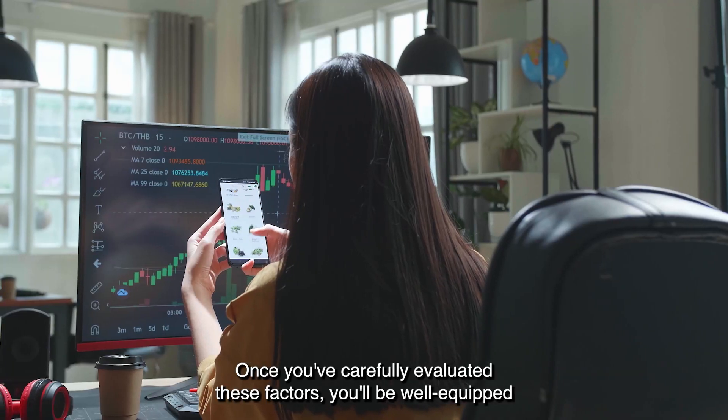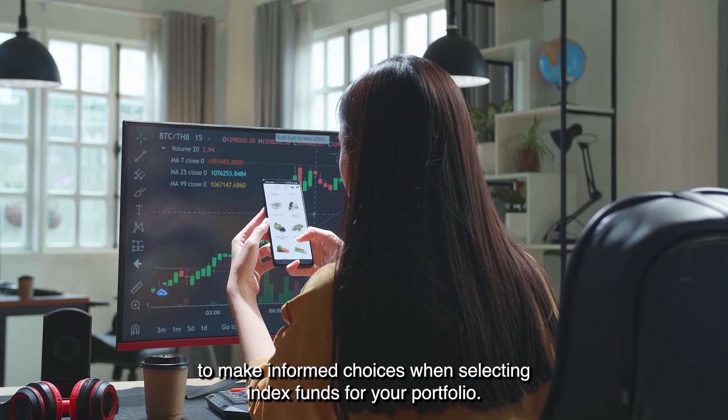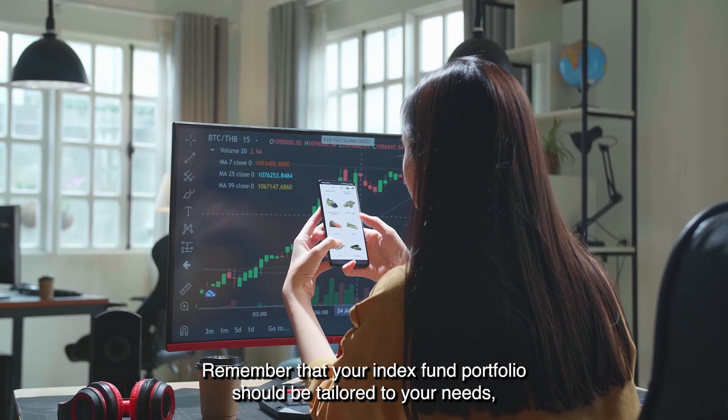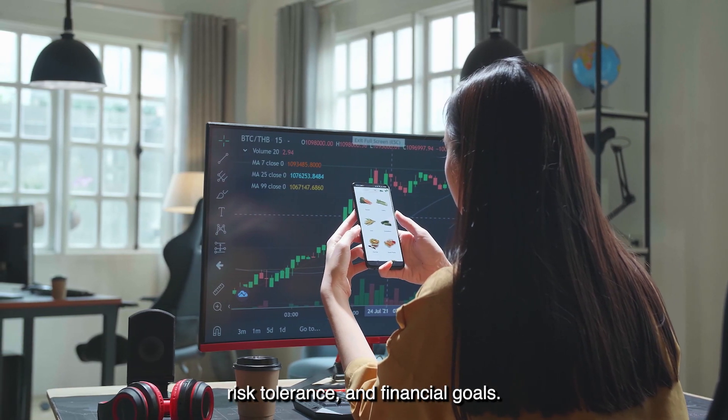Once you've carefully evaluated these factors, you'll be well-equipped to make informed choices when selecting index funds for your portfolio. Remember that your index fund portfolio should be tailored to your needs, risk tolerance, and financial goals.